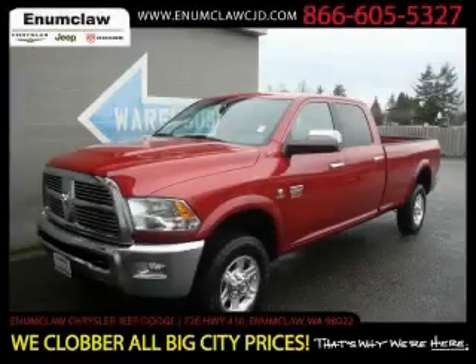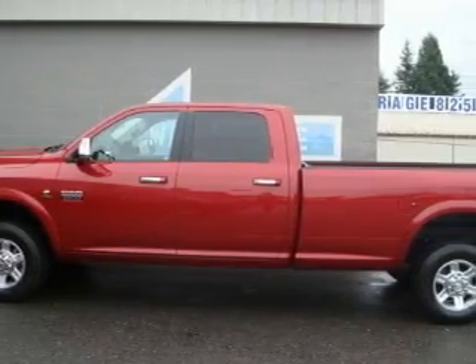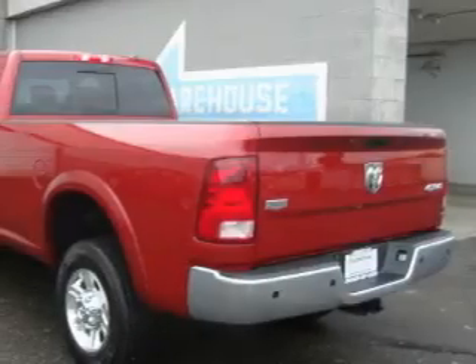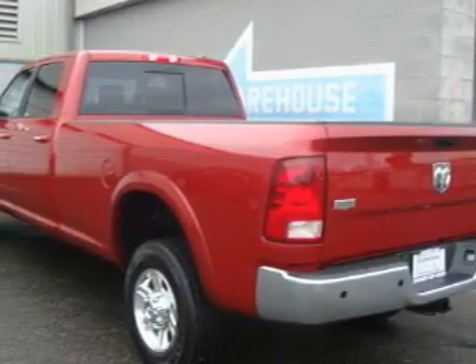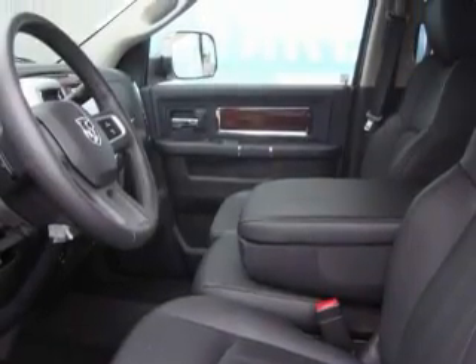This is a brand new 2010 Dodge Ram 2500. It has what you need for work as well as what you want for play. This Dodge's list of numerous features includes a power driver's seat, power windows, a CD player, three-point rear seat belts, and this automobile's stylish design always looks great.